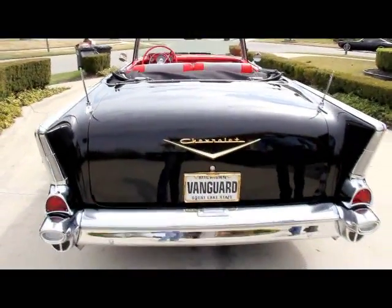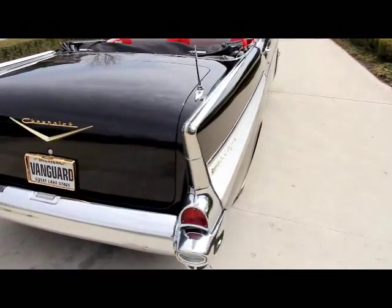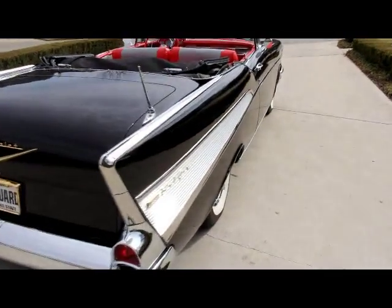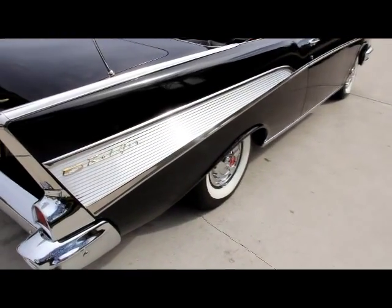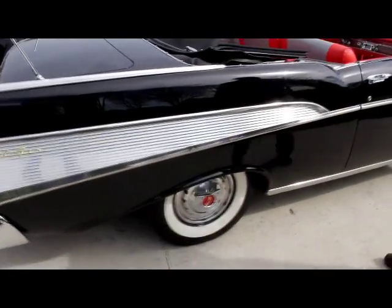Take a look down the side of this thing — straight as an arrow. Absolute beautiful restoration on this car. This car was done past factory original. Just gorgeous.